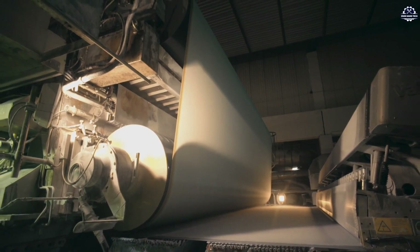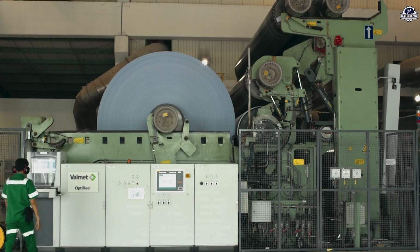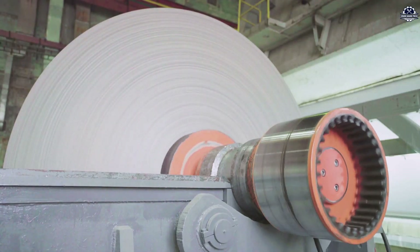Next, the wet paper undergoes steam drying, which eliminates residual moisture. If a smooth or glossy finish is required, the paper passes through calendar rollers to achieve a uniform surface quality.